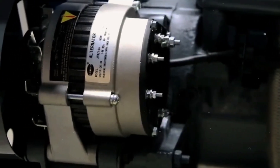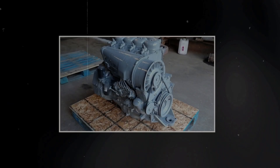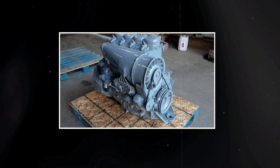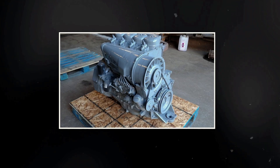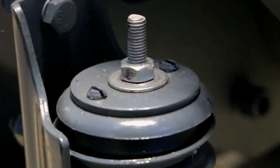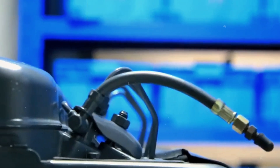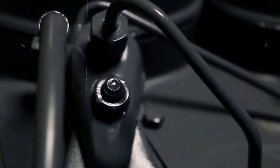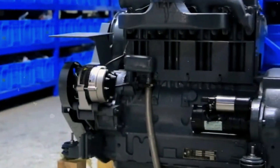Noise regulations were targeting industrial equipment across global markets. The F4L912's large cooling fan and air-cooled design made it inherently louder than water-cooled alternatives. Urban construction sites and noise-sensitive environments began favoring quieter engines, even if they sacrificed some of the F4L912's legendary reliability. Perhaps most significantly, customers were demanding diagnostic capabilities, performance monitoring, and integration with computerized equipment systems — and the F4L912's purely mechanical nature made it incompatible with the digital revolution transforming industrial equipment.